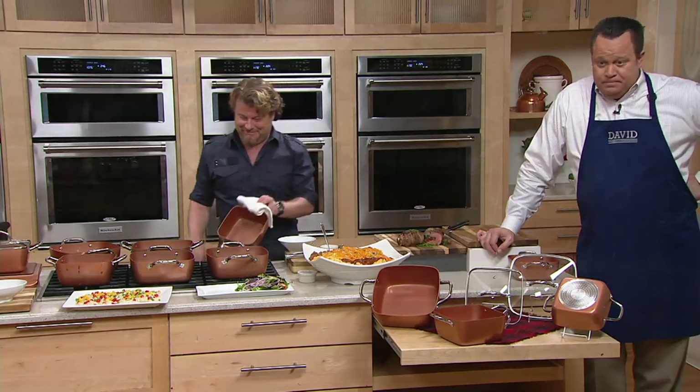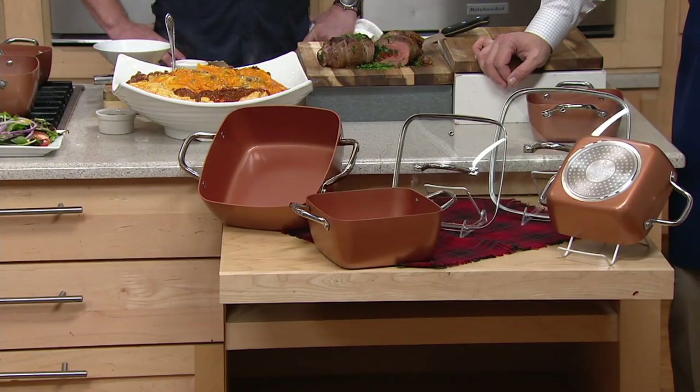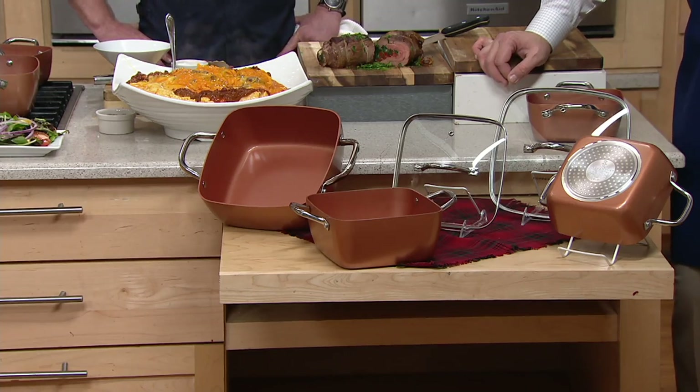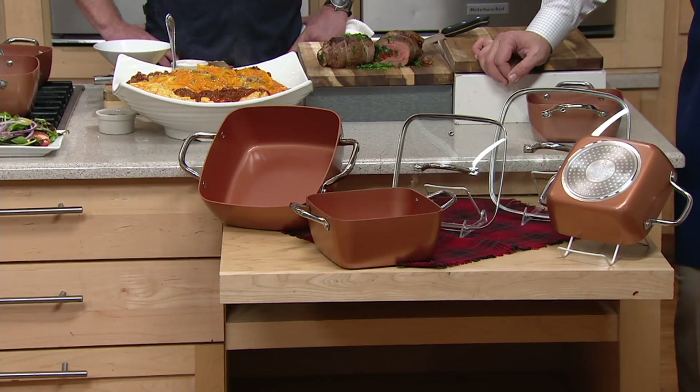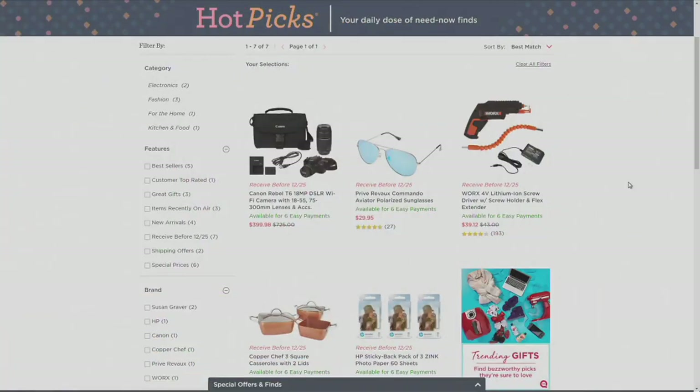We started with 8,200 and I have 900 left — we're going to need to wrap this up. Those 900 will be gone in a blink. If you want them, get them now. Use that credit card and you'll get it in time for Christmas at no additional charge. Merry Christmas, Eric! Merry Christmas, thanks pal. If you're looking for more great hot picks, we've got a whole day's hot picks available and you can shop now on QVC.com. Lots of great deals.